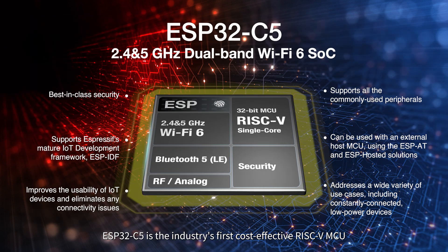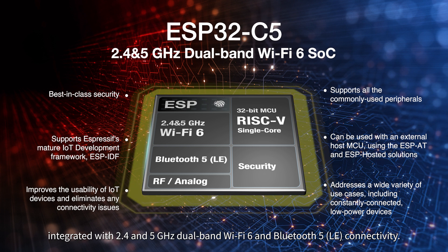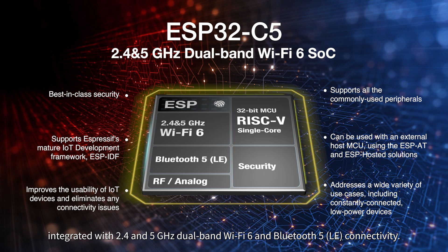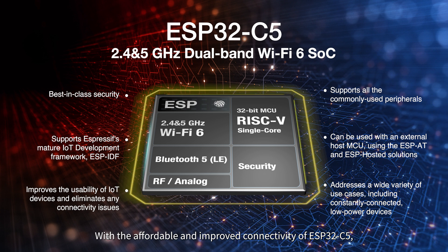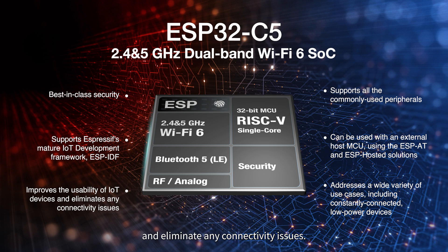ESP32C5 is the industry's first cost-effective RISC-V MCU, integrated with 2.4 and 5 GHz dual-band Wi-Fi 6 and Bluetooth 5 connectivity. With the affordable and improved connectivity of ESP32C5, we aim to significantly upgrade the functionality of IoT devices in general and eliminate any connectivity issues.